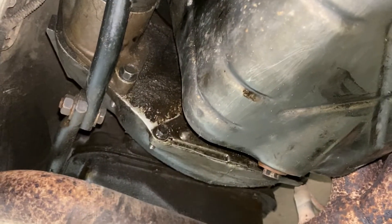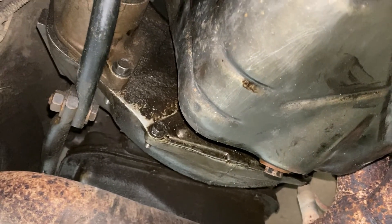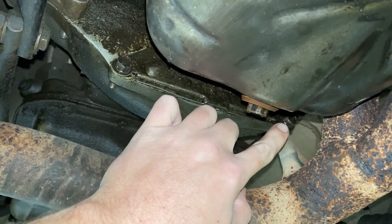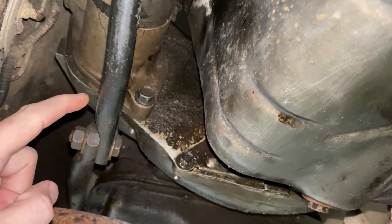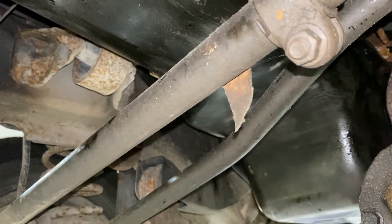Looking underneath, Chrysler made it easy to get the oil pan off. There are two bolts underneath the torque converter cover that needed to be removed, as well as the starter, which we simply set aside. Once those two pieces were out of the way, we could remove the bolts for the oil pan and drop it out from the rear.